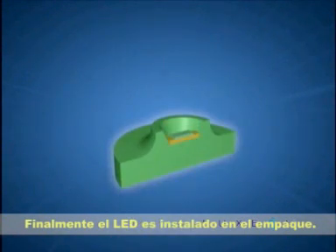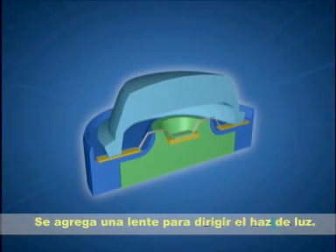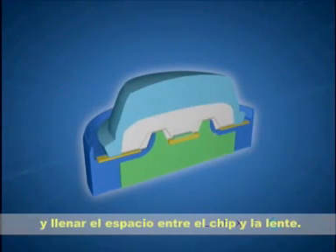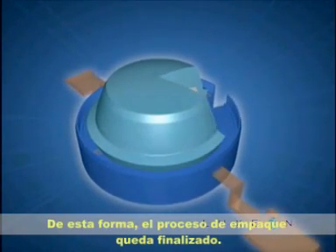Finally, the LED is installed in the LED package. Wire bonds create the electrical connections. A lens is attached to direct the light. In the case of Luxeon, silicone is added to protect the LED chip and fill the air gap between the chip and lens. Assembling the Luxeon package is now complete.